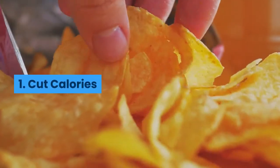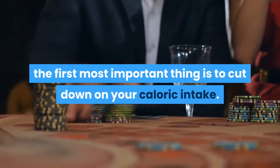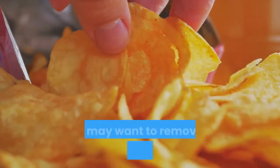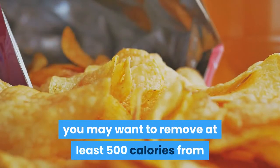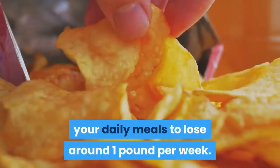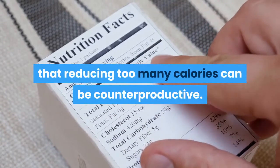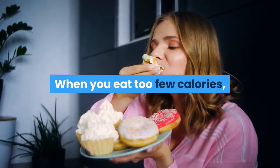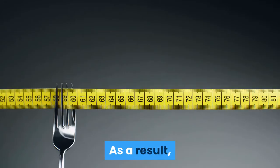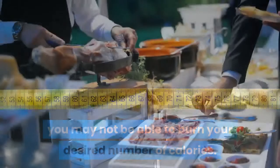1. Cut Calories. If you want to lose weight, the first most important thing is to cut down on your caloric intake. According to an ideal approach, you may want to remove at least 500 calories from your daily meals to lose around one pound per week. However, keep in mind that reducing too many calories can be counterproductive. When you eat too few calories, it may have a negative impact on your metabolism, and as a result, you may not be able to burn your desired number of calories.